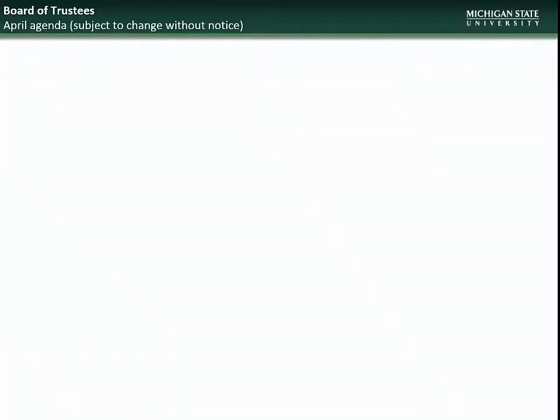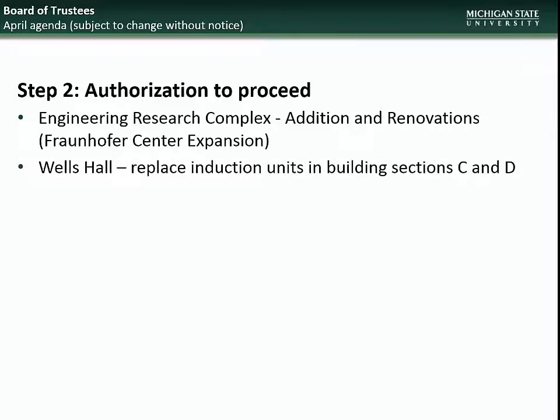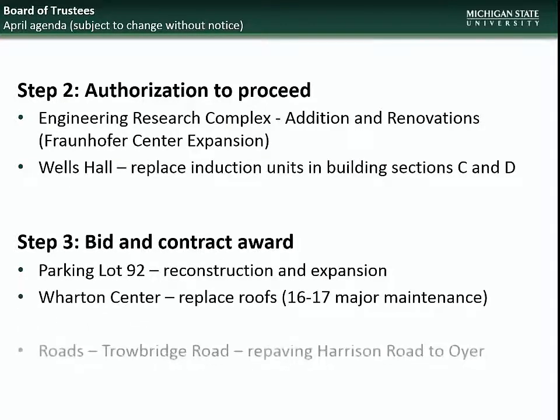Beginning with the April BOT meeting, the projects going to the Board will be for Step 2 Authorization to Proceed: Engineering Research Complex Addition and Renovation, and Wells Hall Induction Unit Replacement. And for Step 3 Bid and Contract Award: Parking Lot 92 Expansion and Reconstruction, Wharton Center Roof Replacement, and Trowbridge Road Repaving.